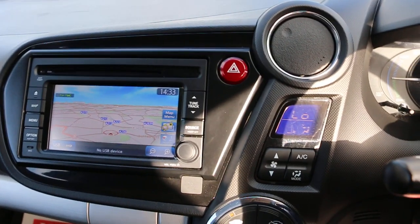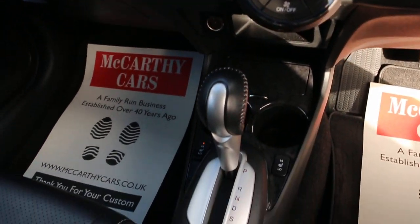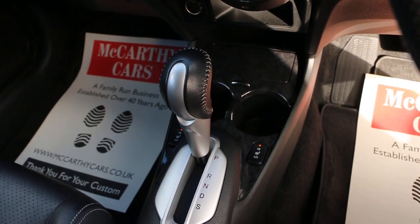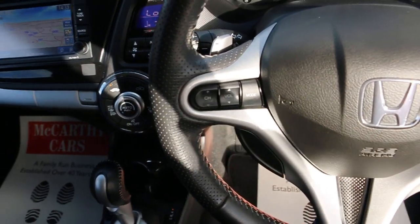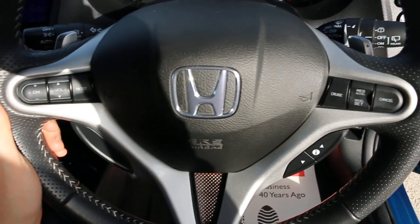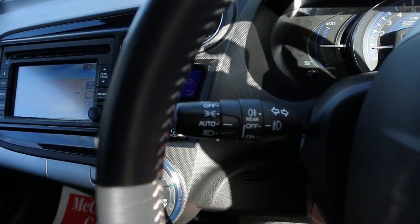It also has climate control air conditioning, automatic transmission, heated seats, a central armrest, multi-functional steering wheel, paddle shift, cruise control, and auto headlights.